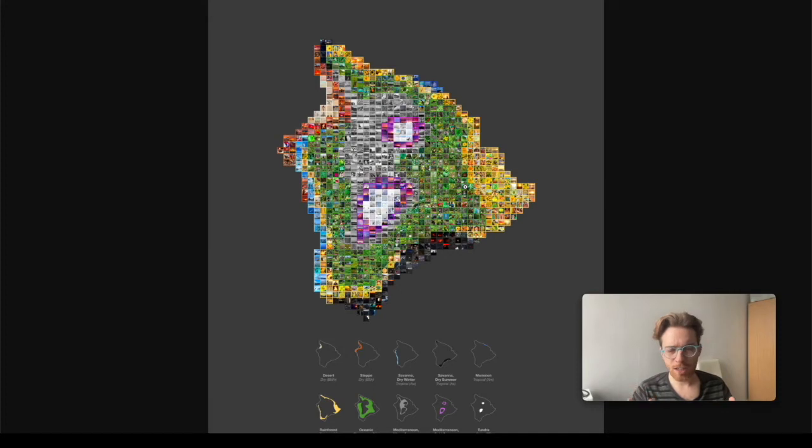I think it's a really neat, unique and original way of visualizing data. Great work.